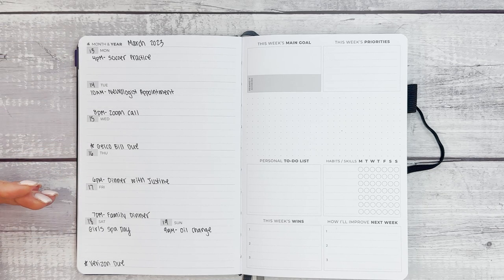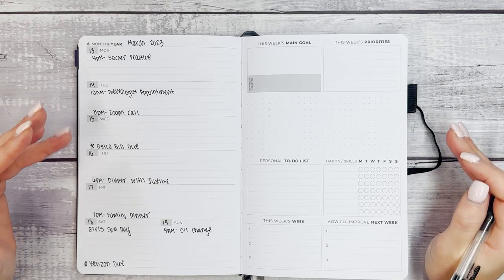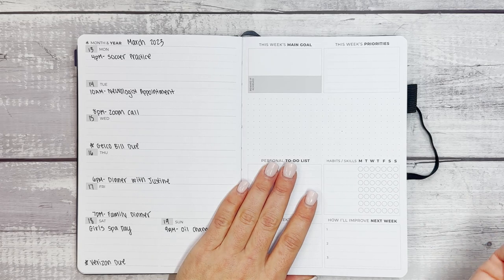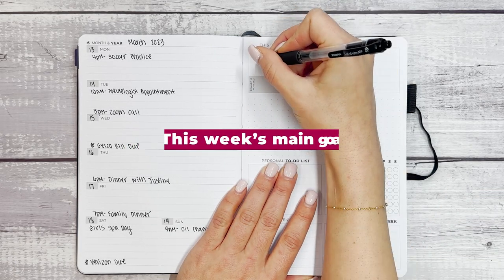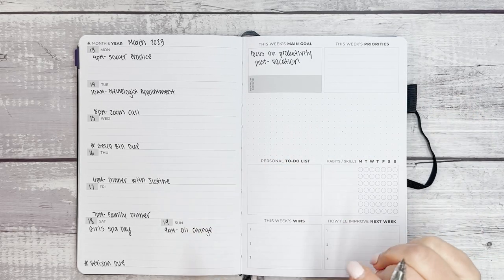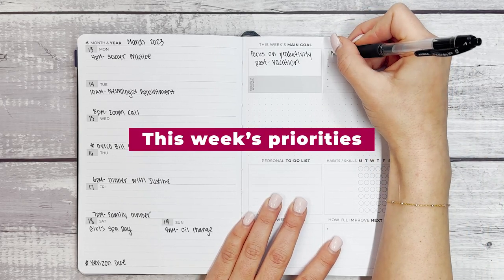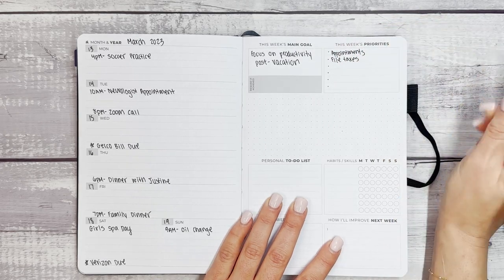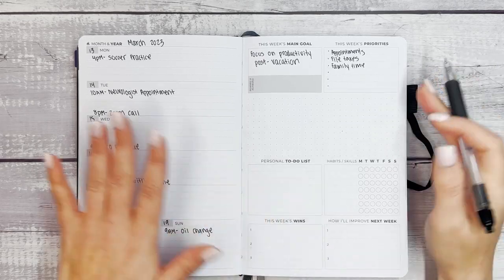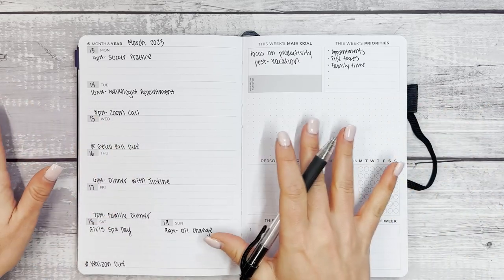This is where I'm mapping out the things that I already know are going to alter my schedule — not huge changes, but it's going to help when I plan in the Pro, which is hourly. So this week's main goal: focus on productivity post-vacation, since I've been away the week prior and coming back from a trip is very busy. Then we'll note this week's priorities and leave room: appointments, file taxes — one of my March goals — and family time. I like to leave room for what comes up because this planner is the top-level idea before we move things into the hourly Pro.